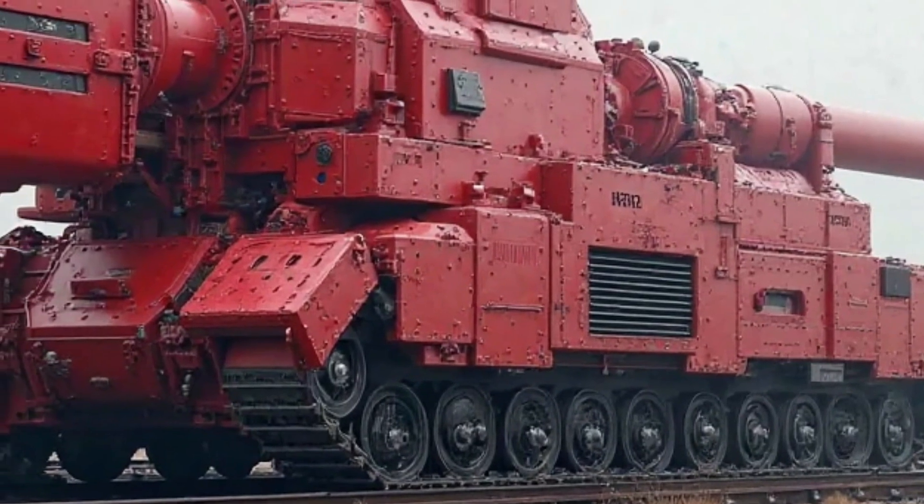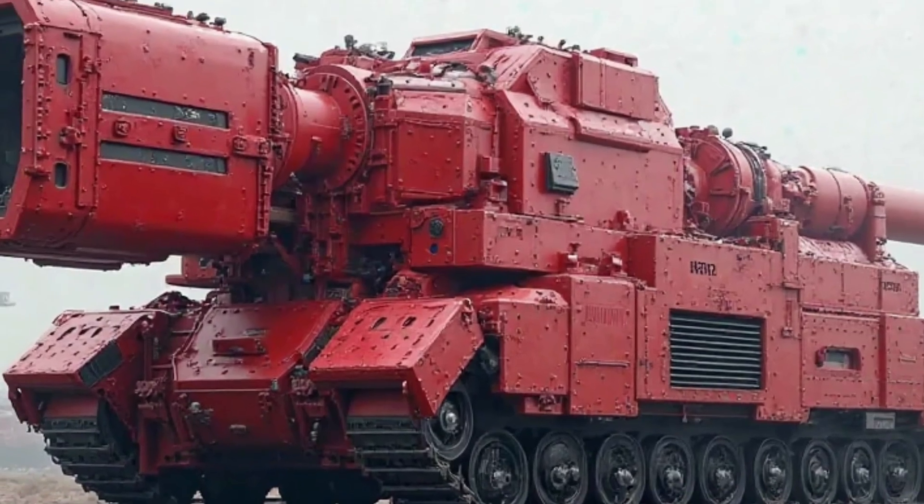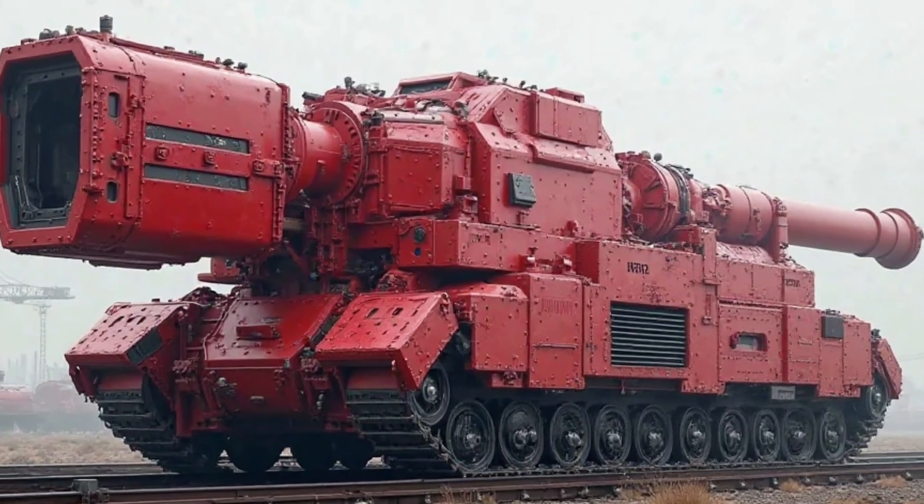Whether you are looking for a daily commuter, a stylish city bike, or a machine with a legendary history, the Super Cub is a choice that delivers on all fronts.